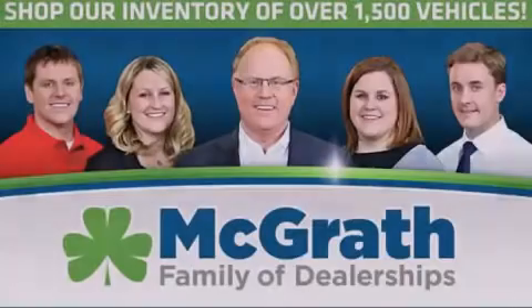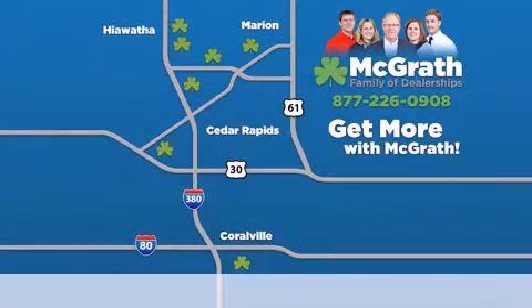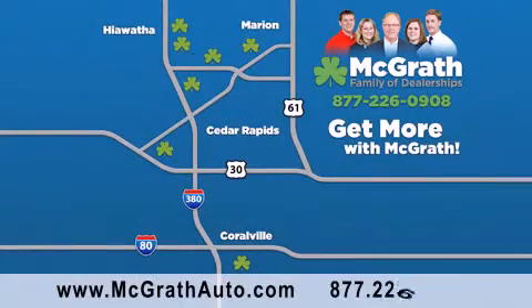Thank you for viewing this video brought to you by the McGrath family of dealerships. We have thousands of vehicles to choose from, all in the Cedar Rapids-Iowa City corridor area. Visit our website at McGrathAuto.com or call one of our seven dealerships. We look forward to serving you.